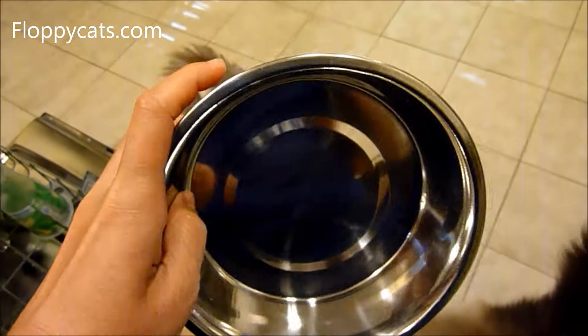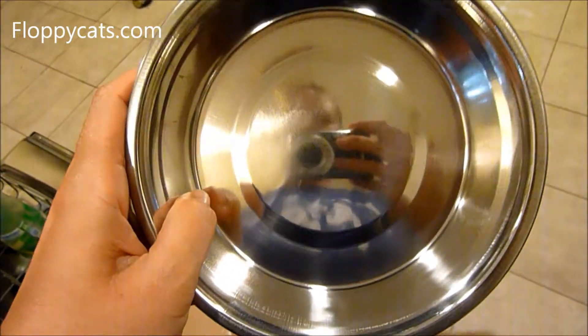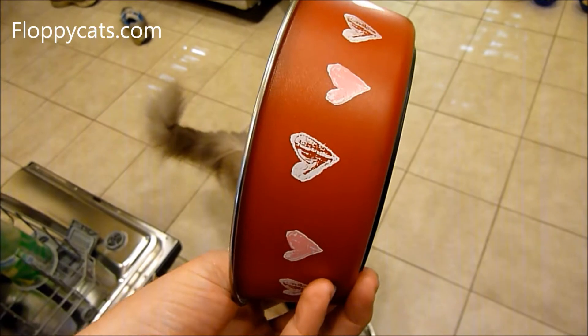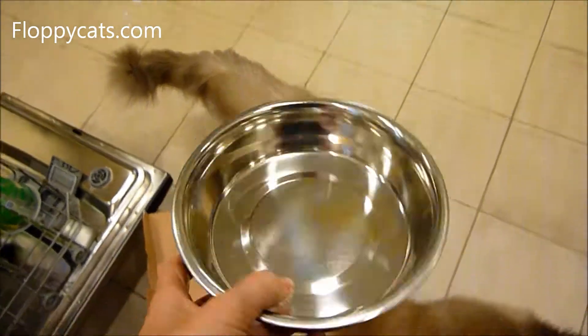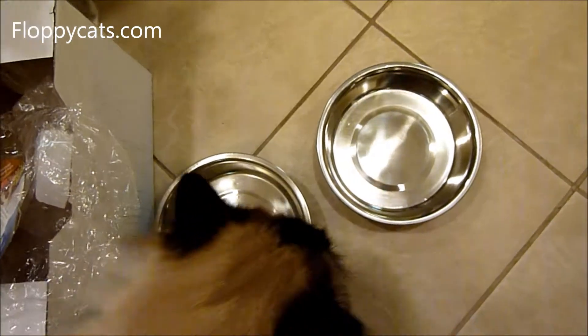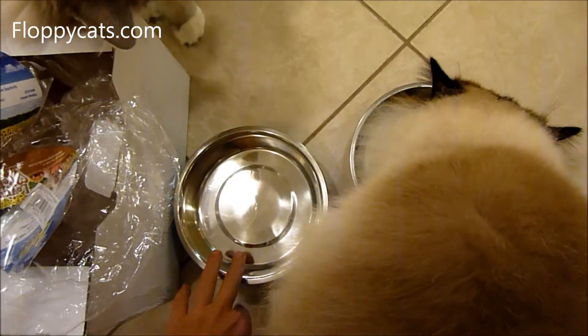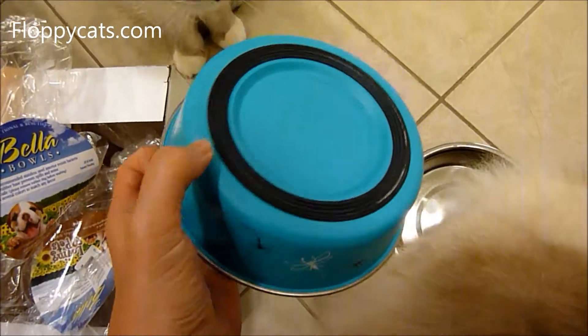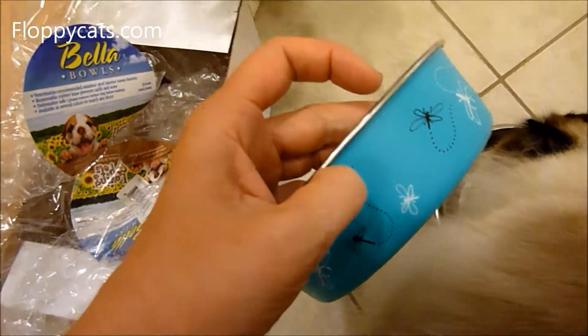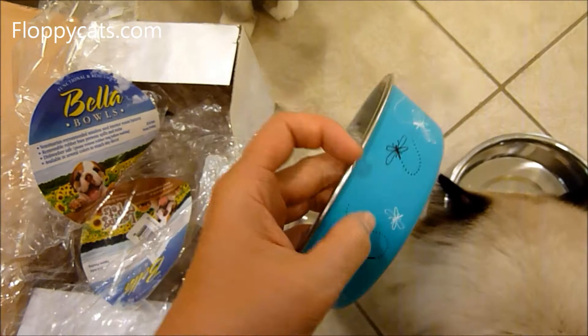So it's a stainless steel bowl, and then it has the plastic on the outside, so it's kind of nice. It's very lightweight. It doesn't make a lot of noise. It has the grip on the bottom. And this is the dragonfly one.